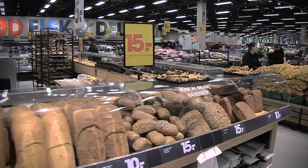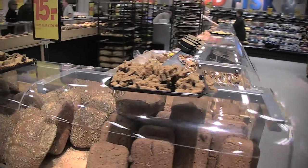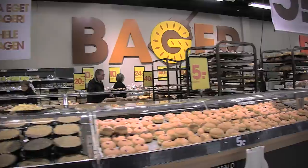To highlight the bakery, a fixture has been made so bread can be displayed almost right from the oven, while it still sends out the nice smell of freshly baked bread. It is refilled with new freshly baked bread several times a day.